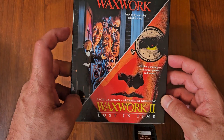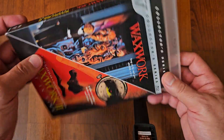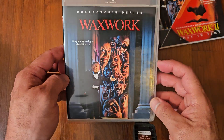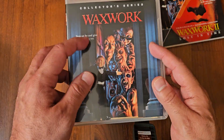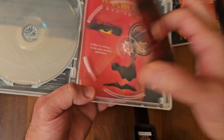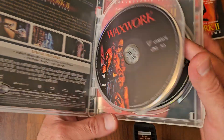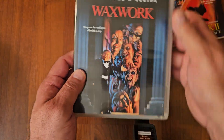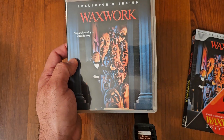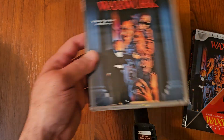And last but not least, we got Waxwork. It comes with both films — the original came out in 1988. What I like about this packaging from Vestron Video Collector Series is that you can have the original artwork from the original movie, or there's also the artwork for Part 2, so you can switch it around. They both come on their own disc — you got the original and you got Part 2. It kind of reminds me of House of Wax or Tourist Trap, kind of in that vibe. Waxwork — it's a lot of fun, it's a good one.